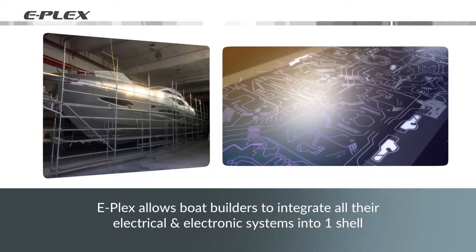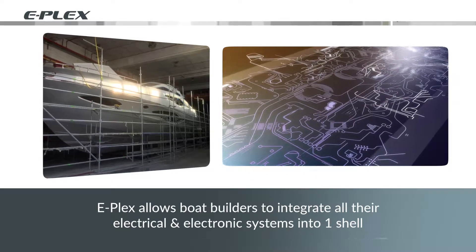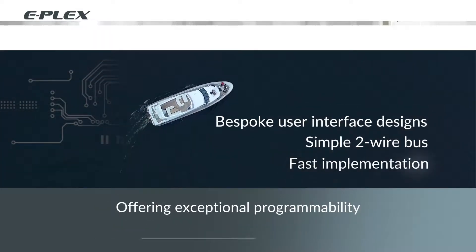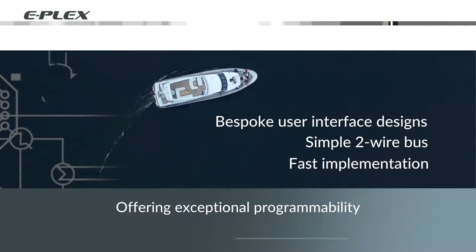E-Plex allows boat builders to integrate all their electrical and electronic systems into a common shell. It offers exceptional programmability with bespoke user interface designs, a simple two-wire bus and fast implementation.